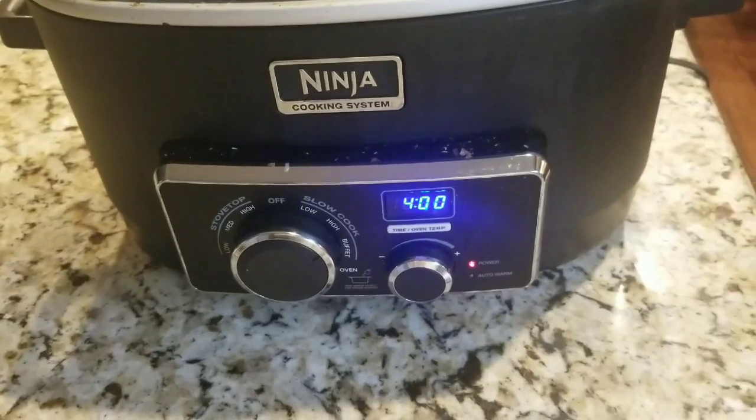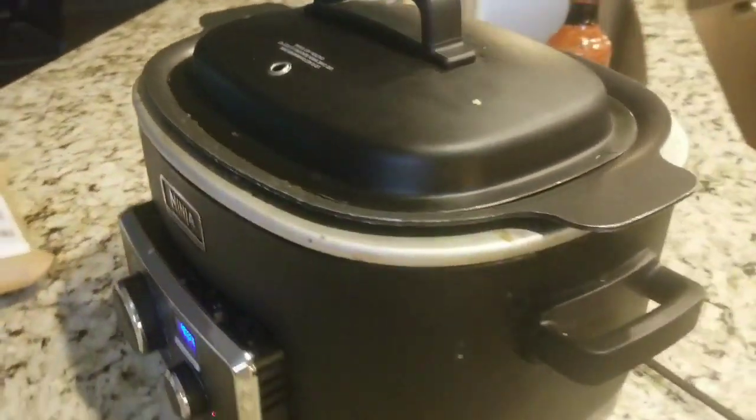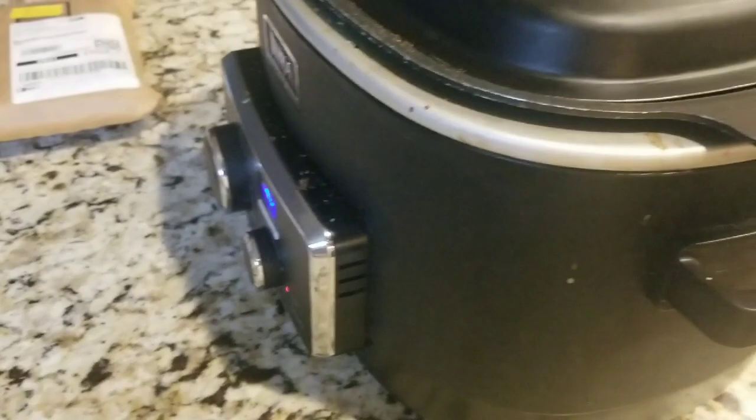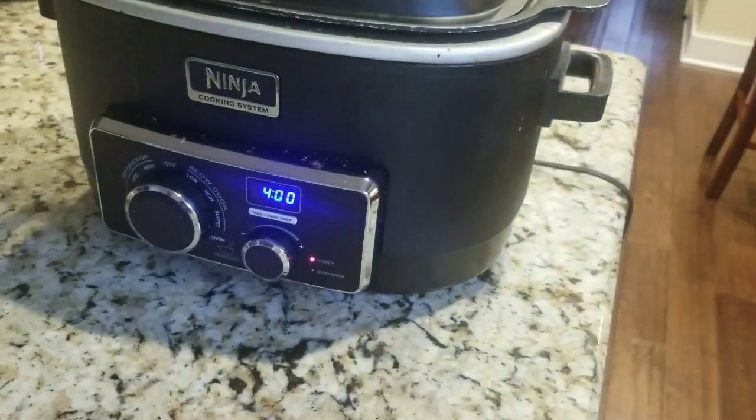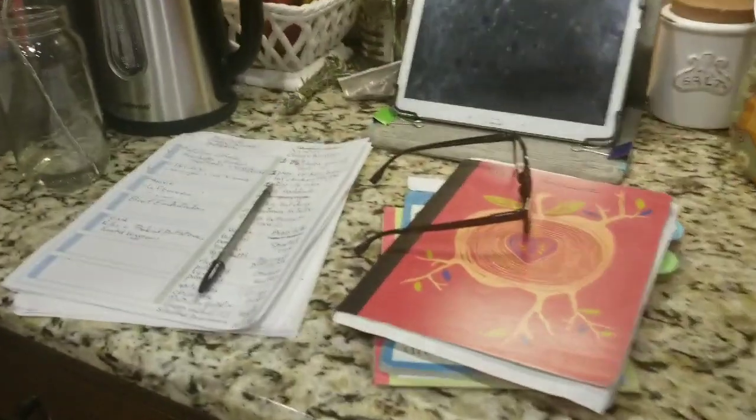I'm going to get it on high for four hours and it should be done by then - around the time we're coming back from the CSA. That works out perfectly. For the potatoes, I'm actually going to bake them in the Instapot when we get back, because sometimes my oven is tricky. I'm going to do that so they're done quicker. They're pretty big potatoes.